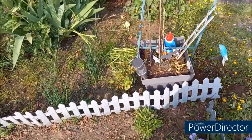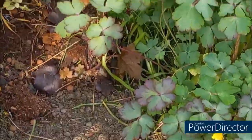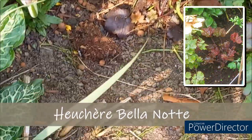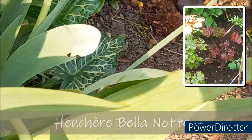Et là, c'est mon... les fleurs, les feuilles rouges. Un... je vous remets le nom en bas de la vidéo. C'est pareil, ça fait trois ans que je l'ai, il a du mal. Mais là, cette année, je crois que ça y est, il va partir.